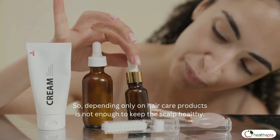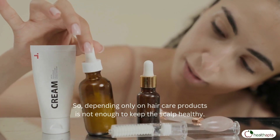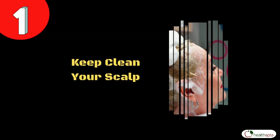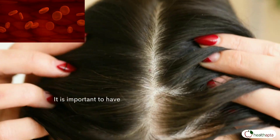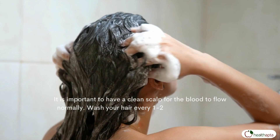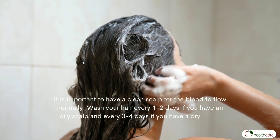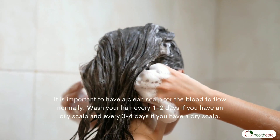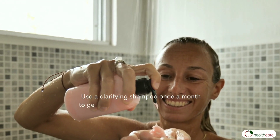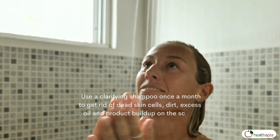So, depending only on hair care products is not enough to keep the scalp healthy. Number 1: Keep your scalp clean. It is important to have a clean scalp for the blood to flow normally. Wash your hair every 1-2 days if you have an oily scalp and every 3-4 days if you have a dry scalp. Use a clarifying shampoo once a month to get rid of dead skin cells, dirt, excess oil and product buildup on the scalp.